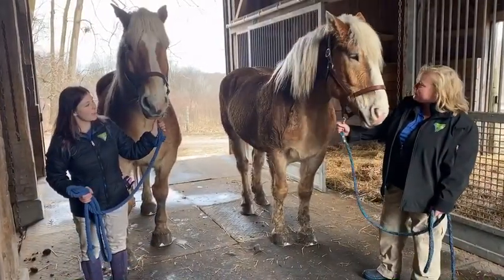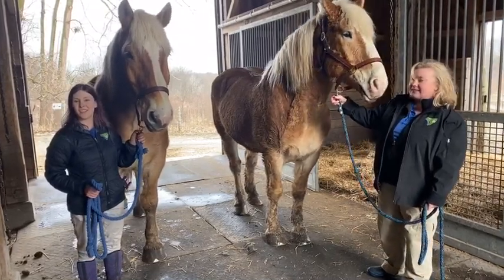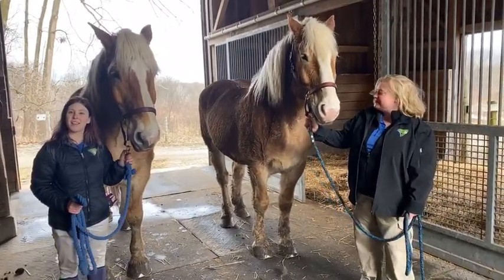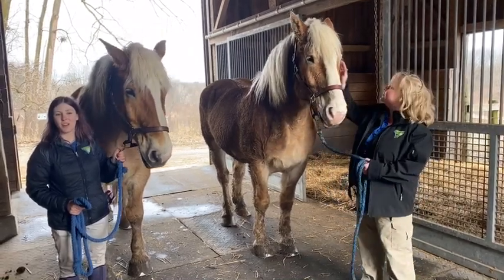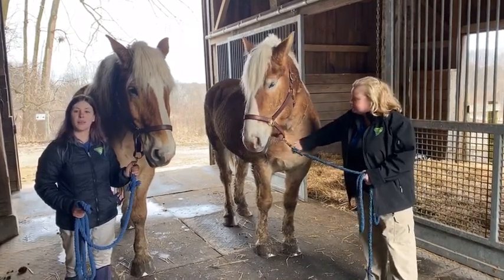Today we've got Bud and Buster the horses right here. This is Buster — he is 11 years old, the older brother. That one over there is Bud and he is nine years old. These boys were born at the same farm in Amish country, Ohio.